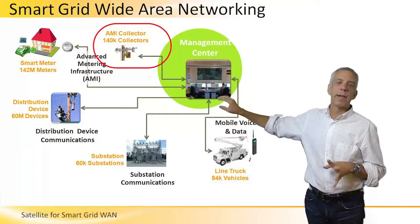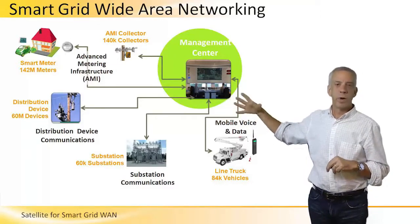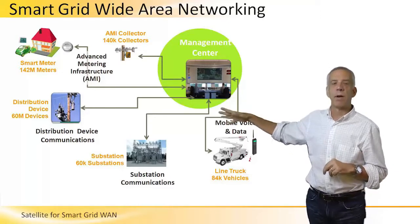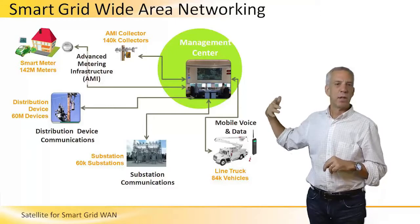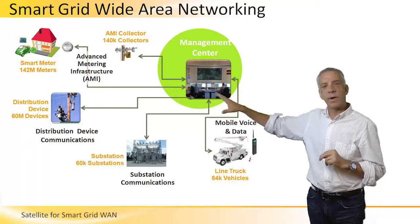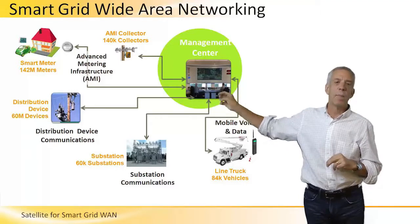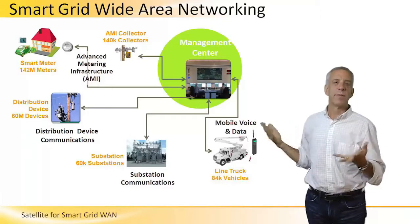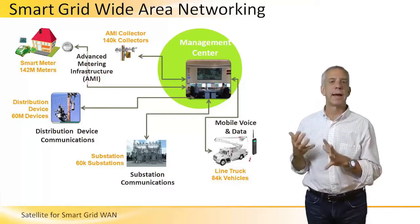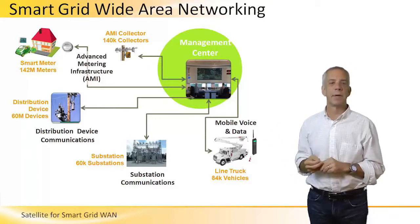Generally speaking, what we're going to see in the homes with the smart meters are going to be terrestrial wireless devices that are meshed together using unlicensed band. These are very low cost devices, so I don't think we're going to see a whole lot of satellite devices in the home. But higher up in the network, I think that we'll see some significant opportunities to deploy satellite-based communication devices to aid in the development of the smart grid.